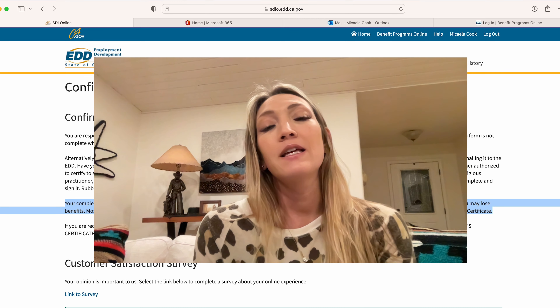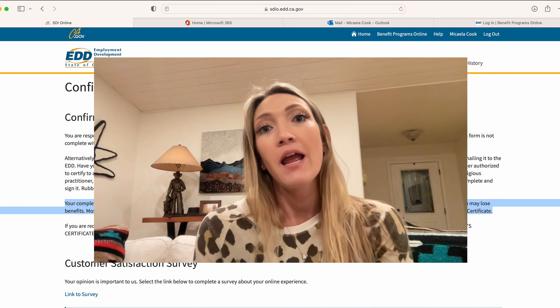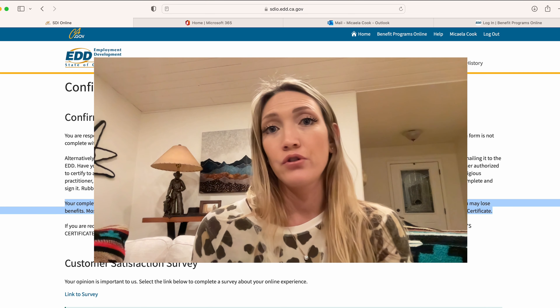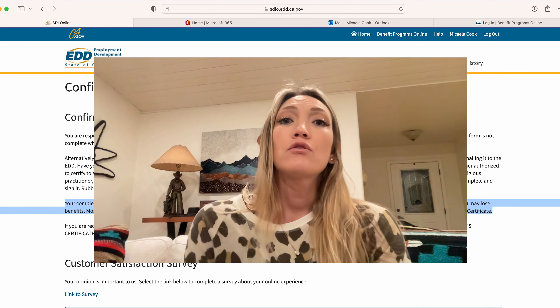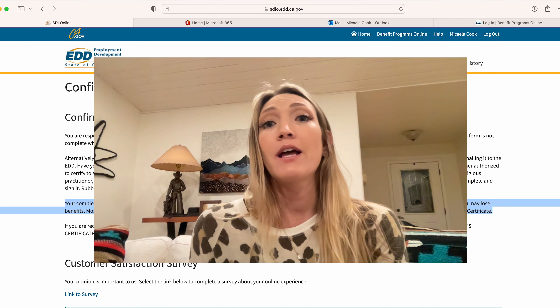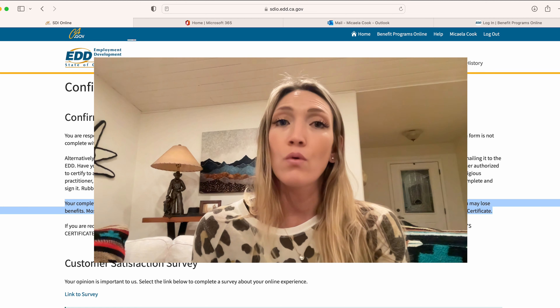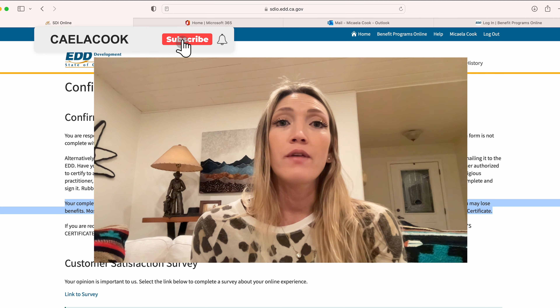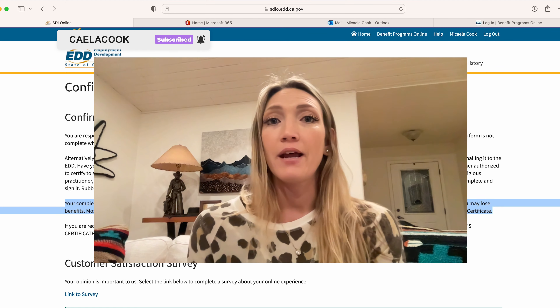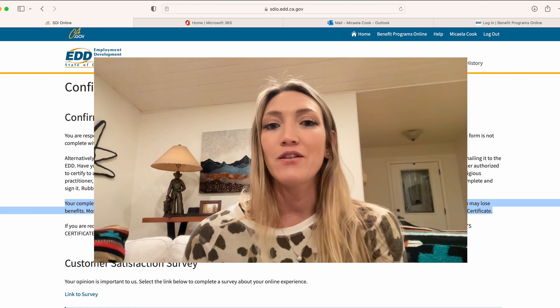Hopefully this added some clarity and gave you more insight on what it actually takes to file. I'll be doing a screen share as well on filing paid family leave for dads, because I'll be doing that for my husband once the baby is born, and I'll be sure to walk you through that too. If you have any questions, leave them below and we'll be sure to get back to you. Thank you so much for watching.